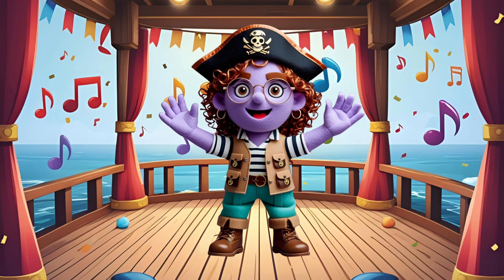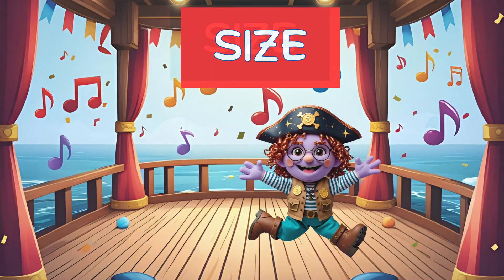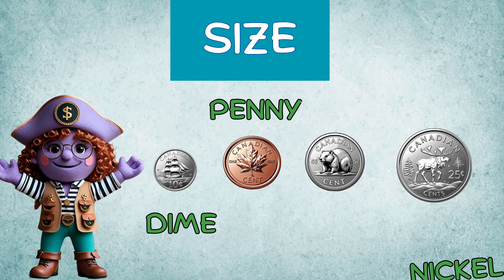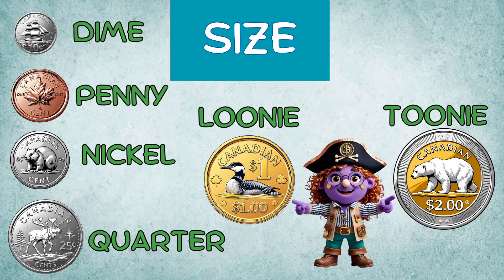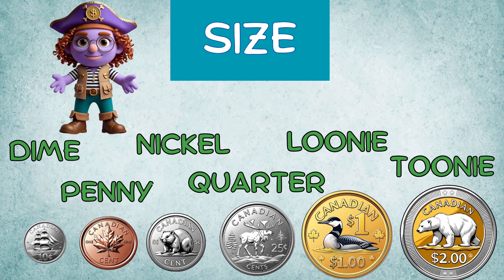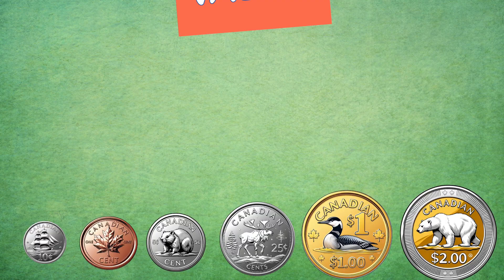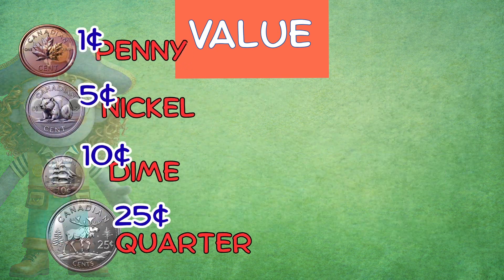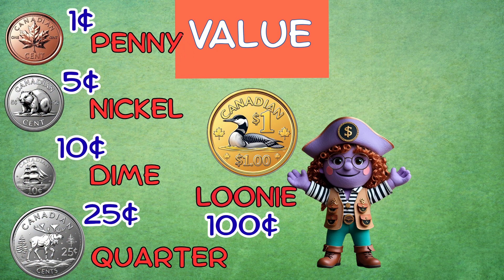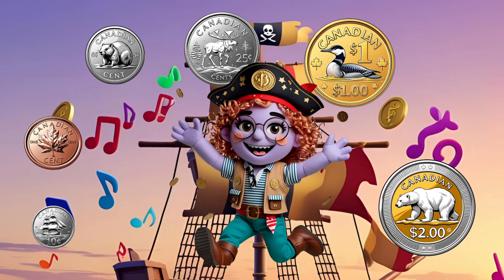Get ready for our coin parade. We'll organize them by size, then by value, and sing along. By size: dime, penny, nickel, quarter — that's what it's about. Loonie, toonie, biggest of all. Sing it once more, don't let the tune fall. By value: penny, nickel, dime, quarter, singin' low to high. Loonie, toonie, worth the most. Let's sing together from coast to coast.